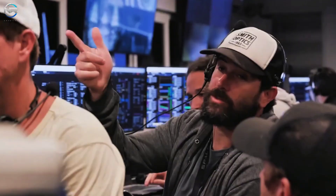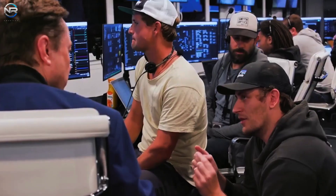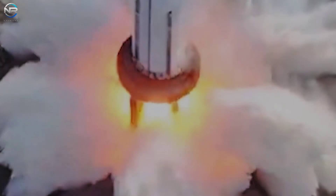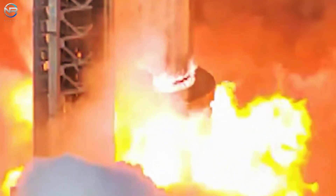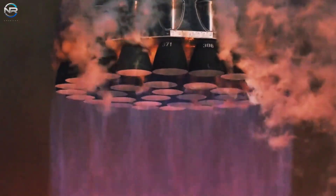There wasn't much time to celebrate, as SpaceX engineers needed to find a fix for the badly damaged BQD on the OLM. Just seconds after launch, all 33 Raptor engines on Booster 16 fired, lifting the booster skyward. Thick steam erupted from the water spray system to protect the launch pad, but the booster's power was too great. The BQD began to retract its arms, and its hood closed to protect itself from the intense heat.